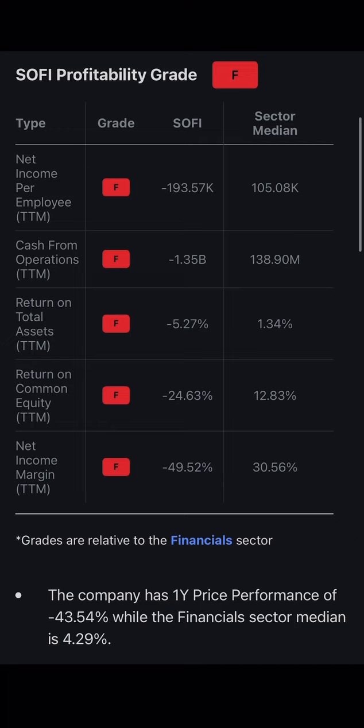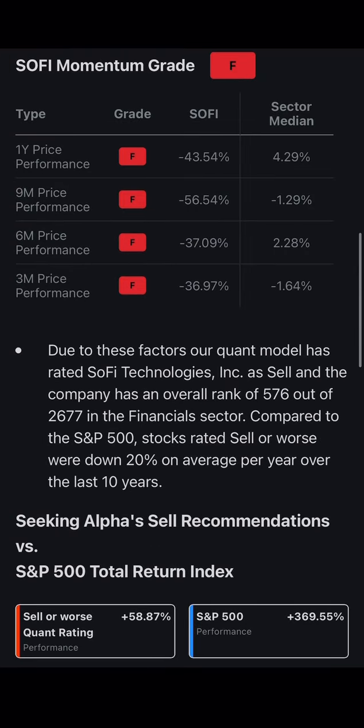Looking at SoFi's profitability grade: net income per employee is an F, negative $193K. Cash from operations is negative $1 billion. Return on total assets is negative 5%, return on common equity is negative 24%, net income margin is negative 50%. The company has a one-year price performance of negative 43%, while the financial sector median is 4%. Nine-month price performance is negative 53–56%.